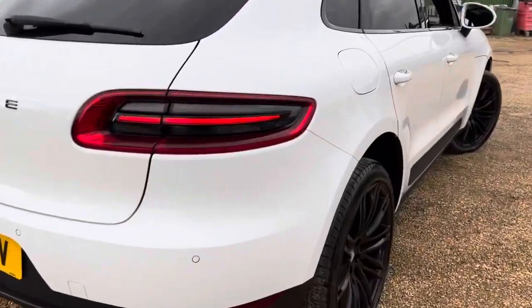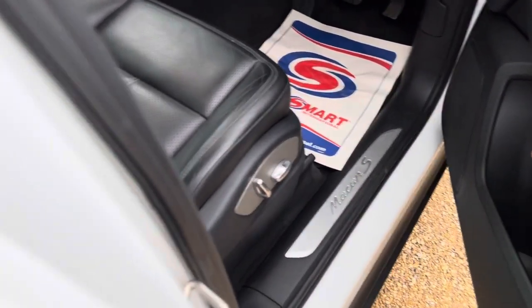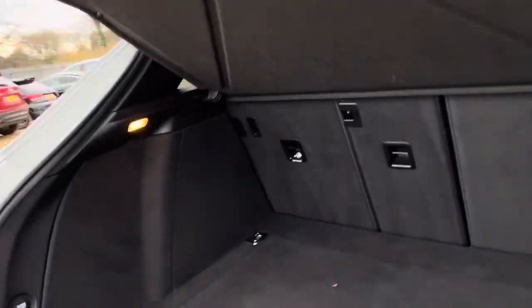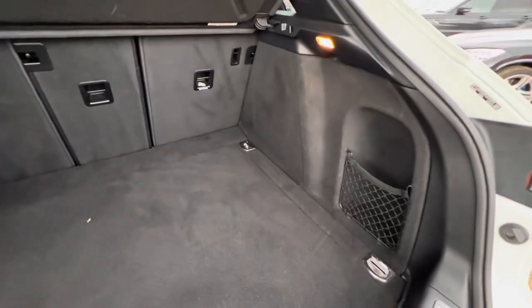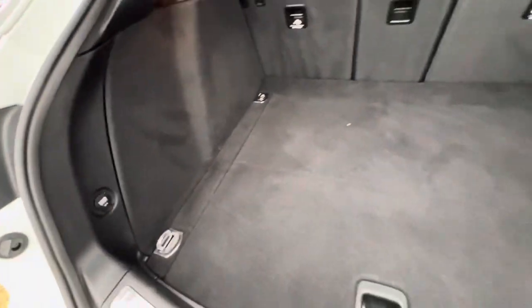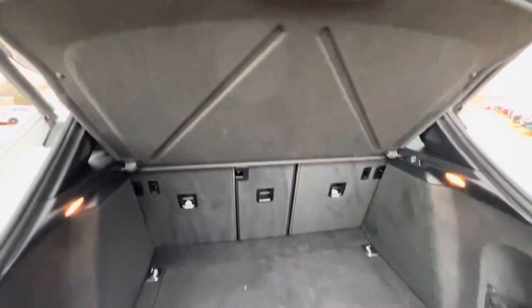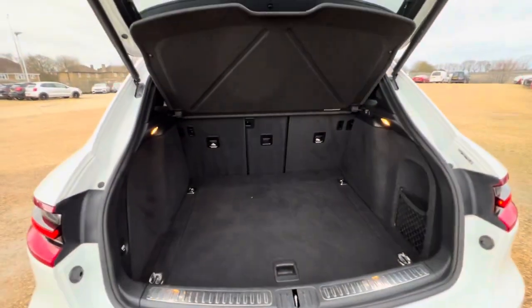I want to quickly show you the boot. In terms of the boot, you have a very good sized boot here. You've got some extended storage on the right hand side with netting there as well, and a 12 volt socket on the left hand side. There are a couple of hooks and lights, and you've got a full parcel shelf. There's not too much of a lip either, so loading will be quite easy.